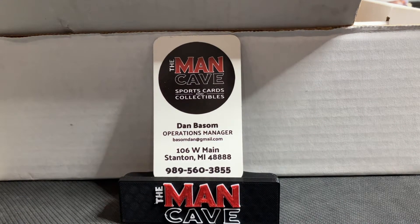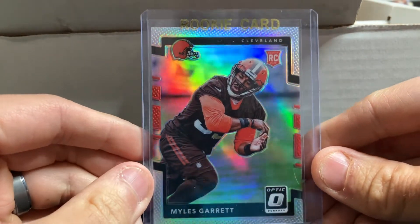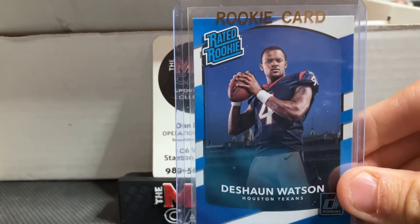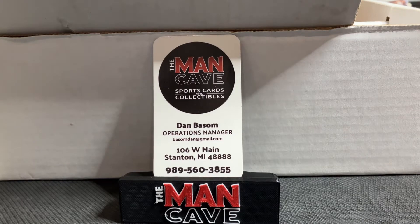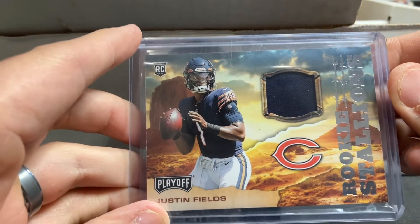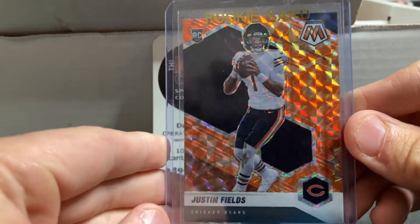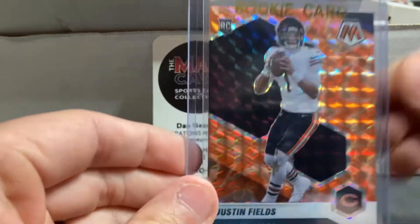We always try to pick up the most football because it's what we sell the most of. We've got a Myles Garrett — this is the Optic holo — one of the best defensive players in football for the Cleveland Browns. And the new Cleveland Browns starting quarterback Deshaun Watson, Classic Rated Rookie. Justin Fields — a lot of hype potentially surrounding this guy heading into the season. This is his rookie Stallions playoff relic, and we also have his Mosaic orange reactive, which has the Bears team colors in the design.